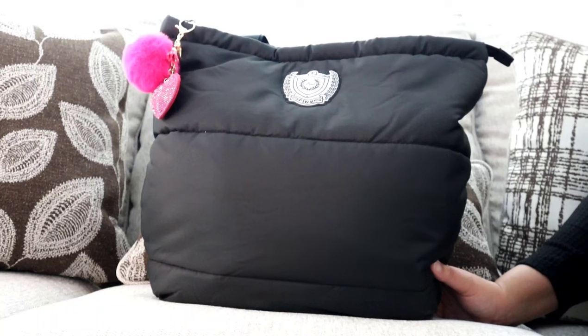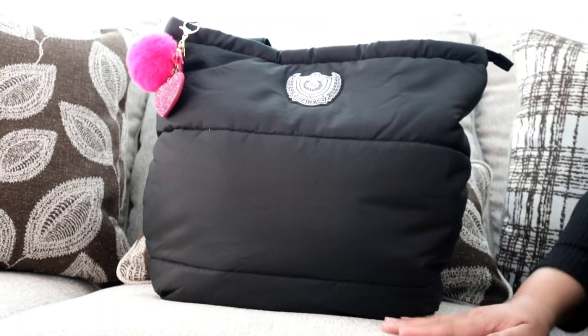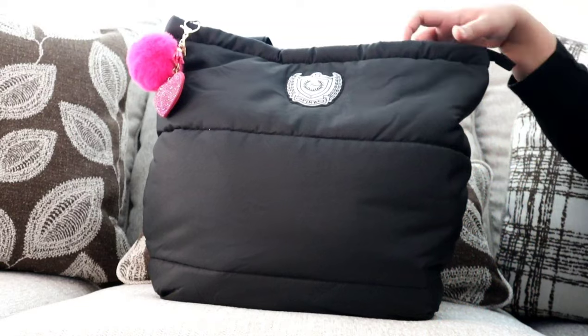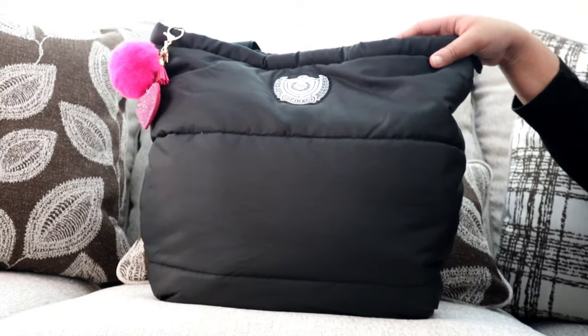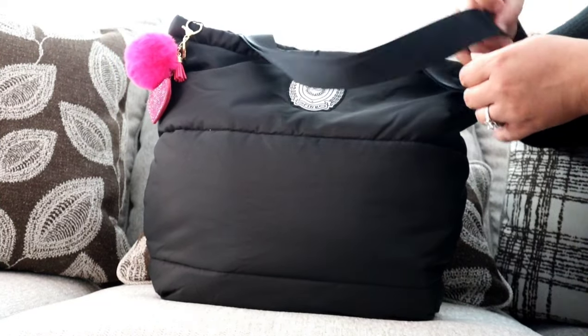I decided to carry this bag this week because it was supposed to be raining really hard all week. I was intending on staying in my Rogue 30 for an additional week, but when I saw rain in the forecast and woke up Tuesday morning to the sound of rain, I quickly decided to keep everything in this bag. I used it Monday to run errands and take my kids to the doctor's office — and I was actually able to fit a full-size bubble mailer in this bag without it folding or bending.